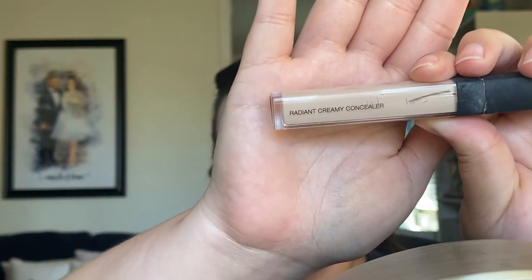For my concealer, I'm actually trying to finish this one up — basically scraping the tube. This is the NARS Radiant Creamy Concealer in the shade Vanilla. I already have a backup — this has been one of my favorite holy grail concealers for years. I've probably been using this since high school, so this product isn't really anything new, but it's one of my favorites and I definitely recommend it. I'm kind of thinking about whether to put lashes on today... I'm kind of leaning towards not. I haven't been in the lash mood.